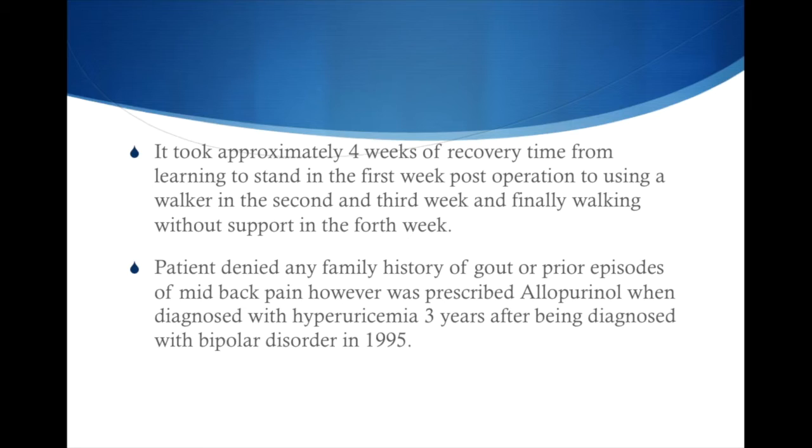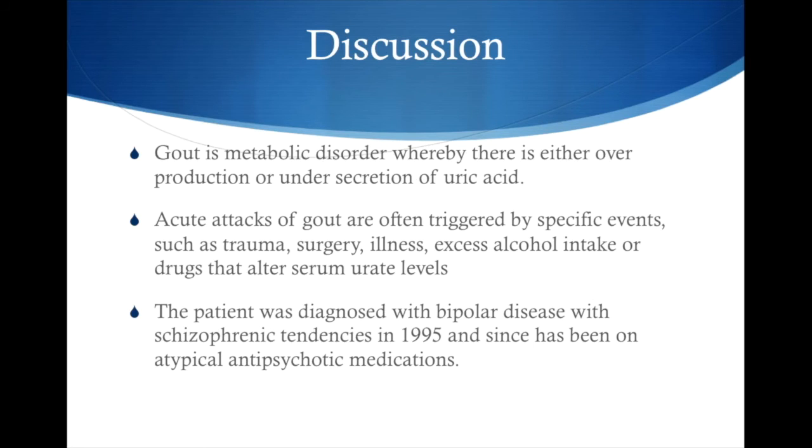The patient denied any family history of gout or prior episodes of mid-back pain. However, he was prescribed allopurinol when diagnosed with hyperuricemia, three years after being diagnosed with bipolar disorder in 1995. So, what is gout? Gout is a very painful disease when high uric acid in the body goes to the joints and develops crystals.